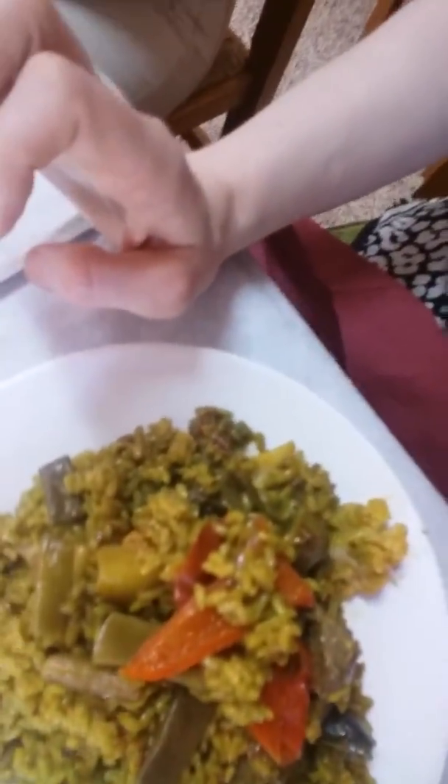This looks pretty tasty — it's got peppers, onion, cauliflower, and aubergine — in American English we say eggplant. It has a kind of flat green bean which is really tasty, and of course there's saffron to make the rice yellow.